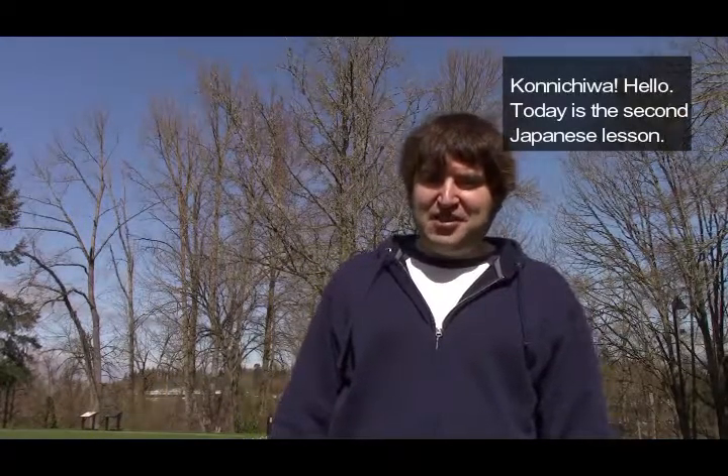Hello everyone. Konnichiwa. So this is our second Japanese lesson together. Okay, here we go.